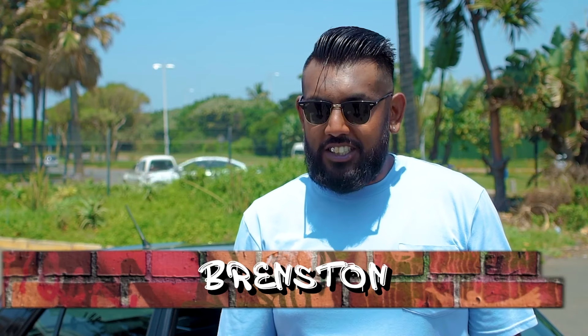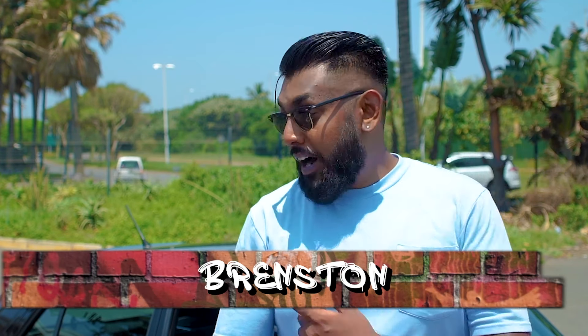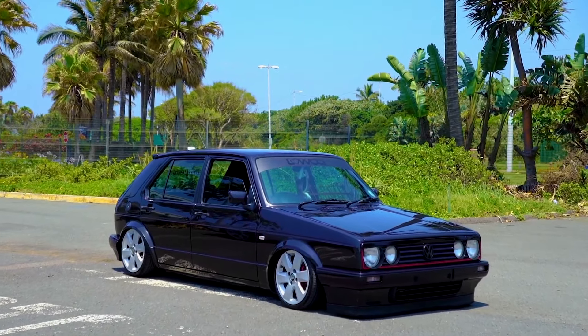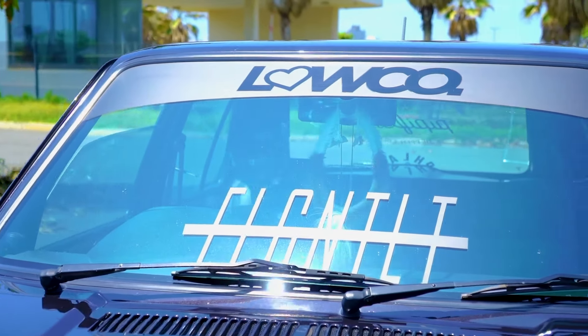Hi, my name is Princeton Michael. This is my 2007 Citi Golf 1.8i R-line. The car's name is Lyre because I feel like it's a very petite name.